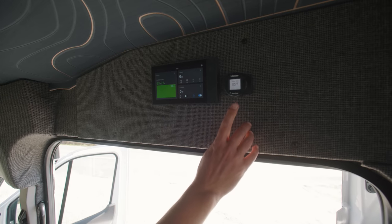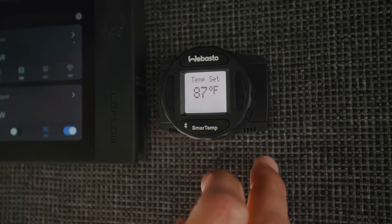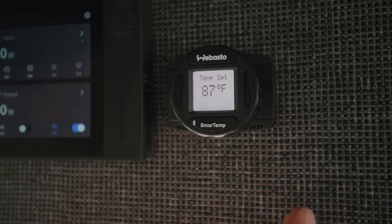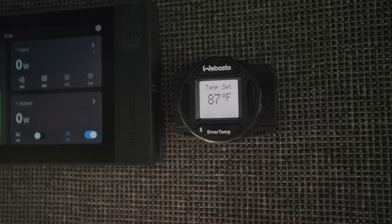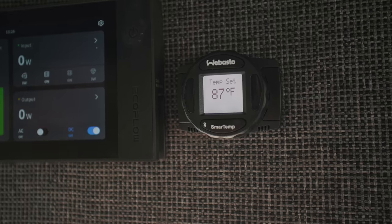Here's our controller for our Webasto STC 2000 heater. You can dial the temperature in right here and start and stop the functionality. There's also a really great app that I recommend using instead of the controller because you can turn it on and off, set timers and temperatures, and check statistics from your phone really easily. You can even start the heater before you get out of bed. Really clean solution and the Bluetooth controller option is awesome.